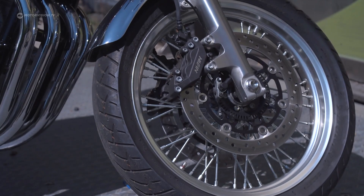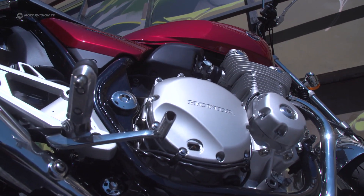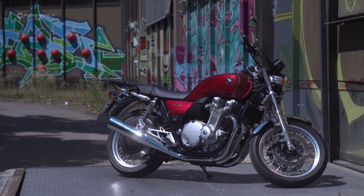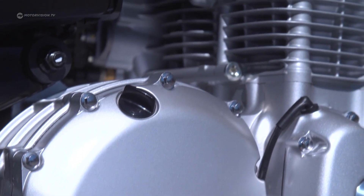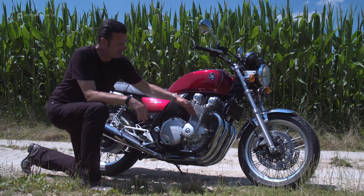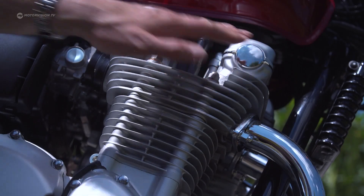Braking is with double discs and ABS, because in the right places, even a classic big bike like this should be completely up to date — and this does the charm no harm. An air-cooled four-cylinder like this with its classic fins is simply, really like a sculpture, this twin cam.